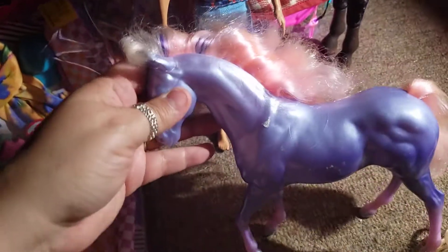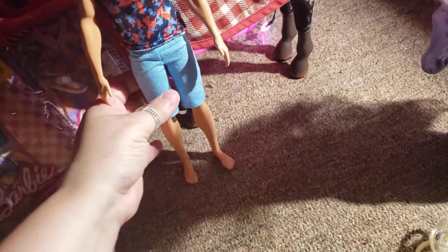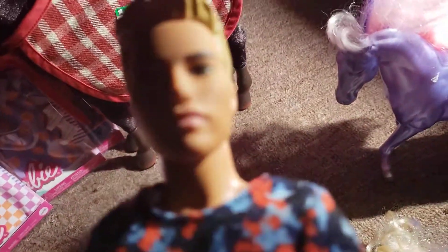Hopefully I can fix her hair and she'll look nice. Then I found this Ken doll on a different day and he was $1.99, so I picked him up.